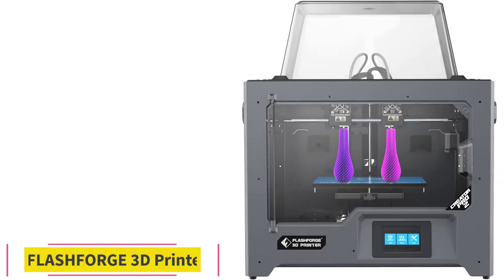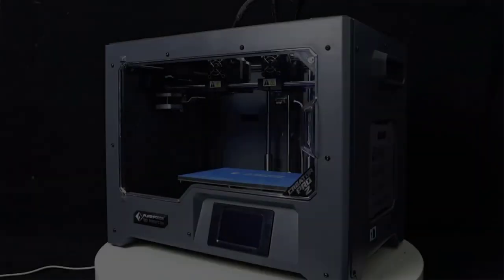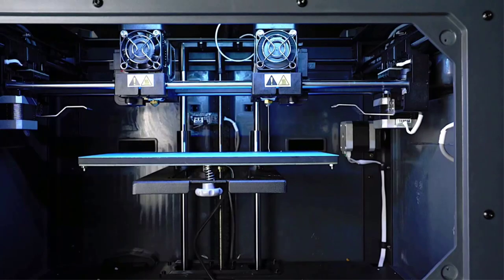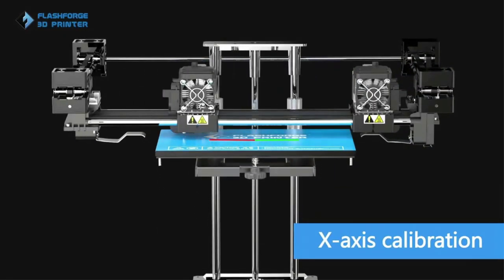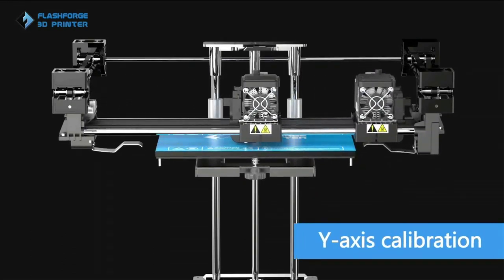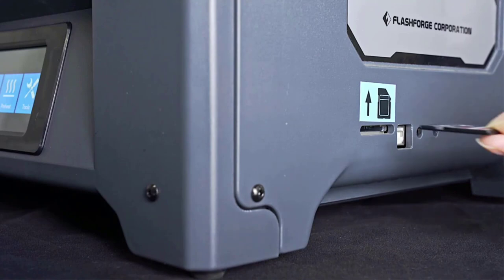At number 3: the Flashforge Creator Pro 2 3D Printer. The Flashforge Creator Pro 2 comes with an independent dual extruder (IDEX) system, which is a relatively unique feature in a 3D printer under $1,000. With it, you can 3D print in different modes: mirror mode, duplicate mode, and multi-material mode. The IDEX system also offers the option to 3D print with soluble supports, which are extremely helpful when you want to print a complex design with intricate details.